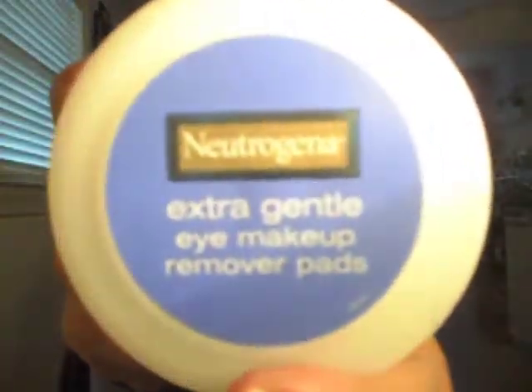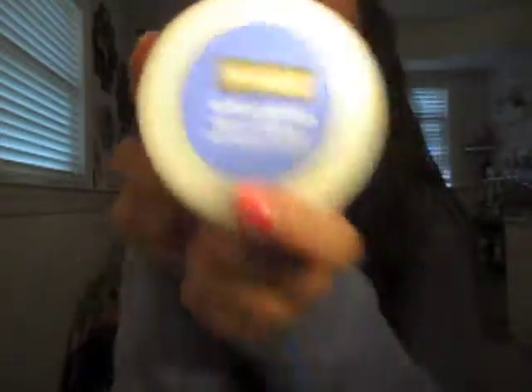After I apply my makeup and have my whole long day and go to take my makeup off, the first thing I use is the Neutrogena Extra Gentle Eye Makeup Remover Pad. You've seen these in my empties videos and maybe my favorites. This is what I use to take off my eye makeup.